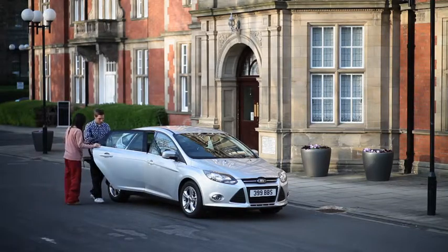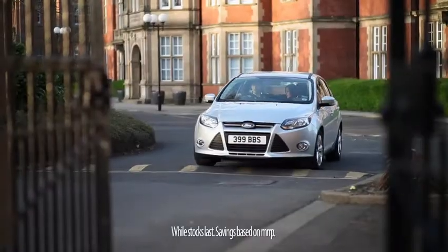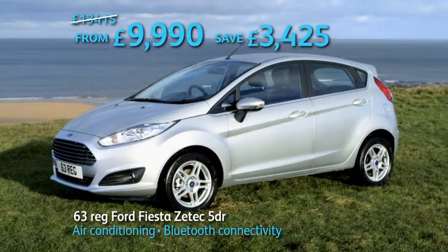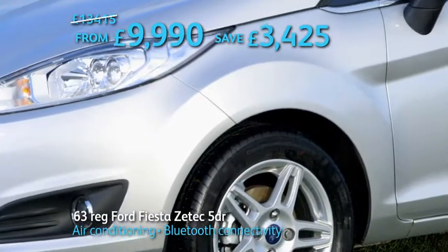The best way to enjoy any journey is to get off to a great start. That's why in the Benfield Winter Clearance, we're giving you great savings on a huge choice of nearly new and used cars. Like this 63-reg Ford Fiesta ZTEC 5-door from only £9,990, saving over £3,400.